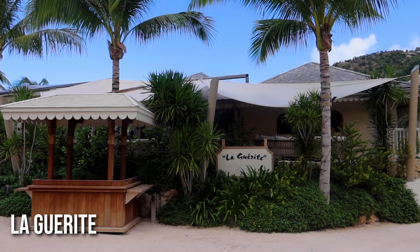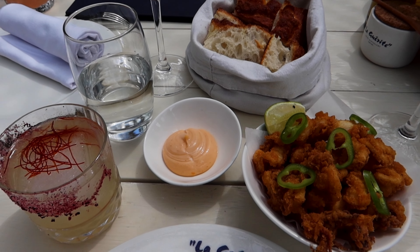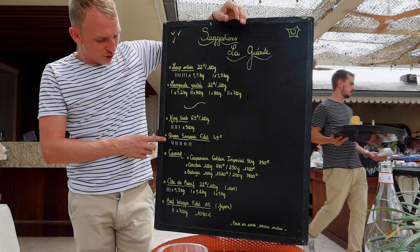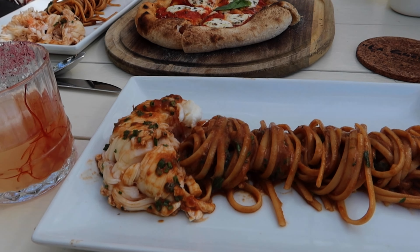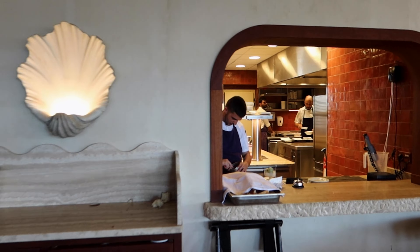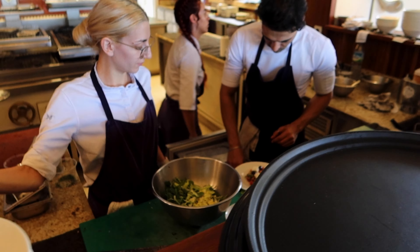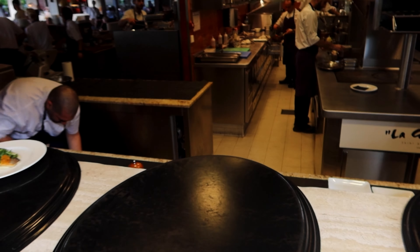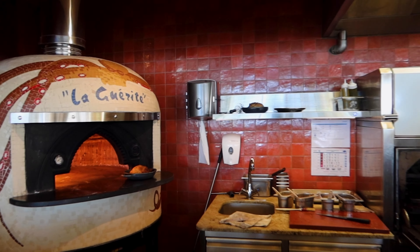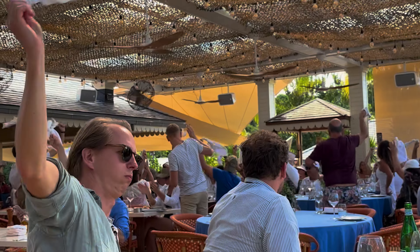We pulled back up to La Garit — came here on the first part of the vlog just for drinks but the food looked really good. Got that same delicious cocktail, the Angel's Touch, and now getting into the lunch service. Got some calamari and an arugula salad with artichokes — crushed it, I love a simple salad. Then got some lobster pasta and some pizza, super carby. I asked the chef if I could walk around and take videos and he said absolutely. I definitely recommend pulling up to La Garit for some vibes for sure.